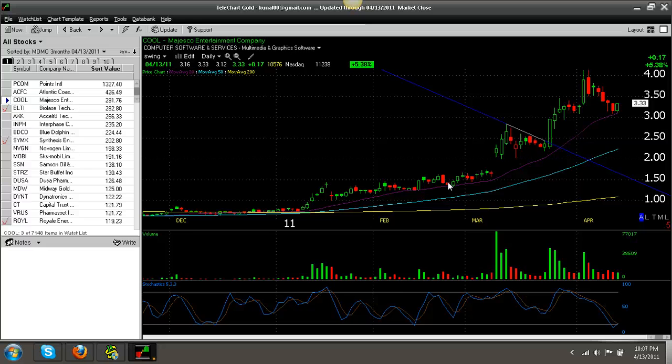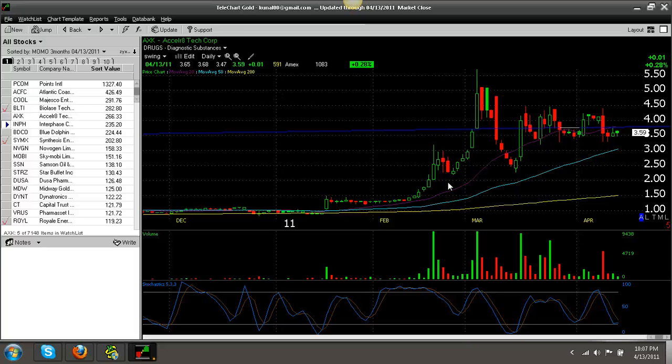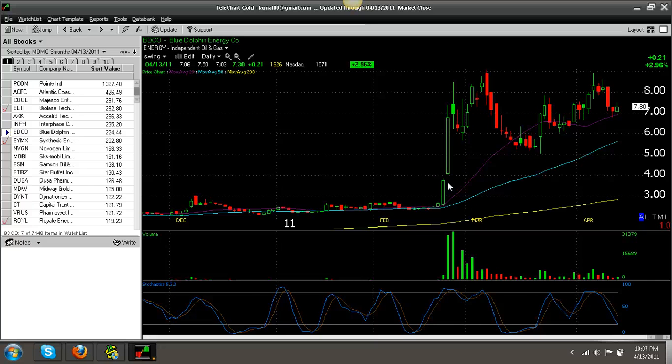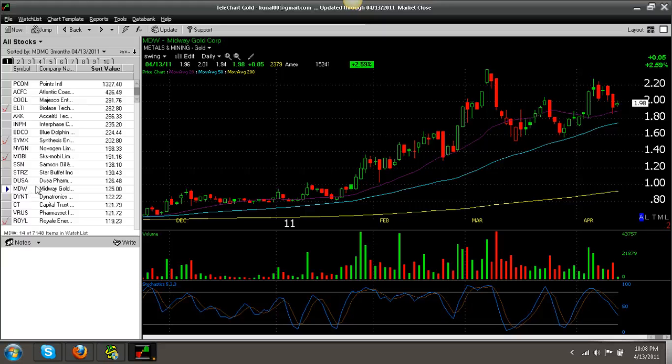You can see what stocks show up on the scan that we've played over and over: BLTI, AXK, INPH, BDCO, SYMX, MOBY, MDW, DUSA, ROIL, CT — these are the top momentum stocks from the last 90 days, and there have been an infinite number of trades within them over the last couple of months. That's why I'm a momentum trader — stocks with momentum stay strong, and when they dip, they dip and come back.